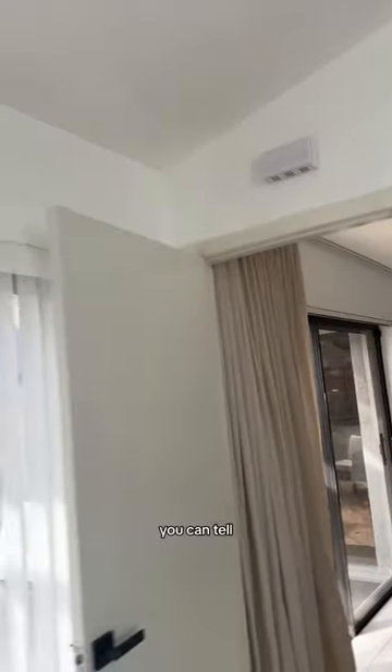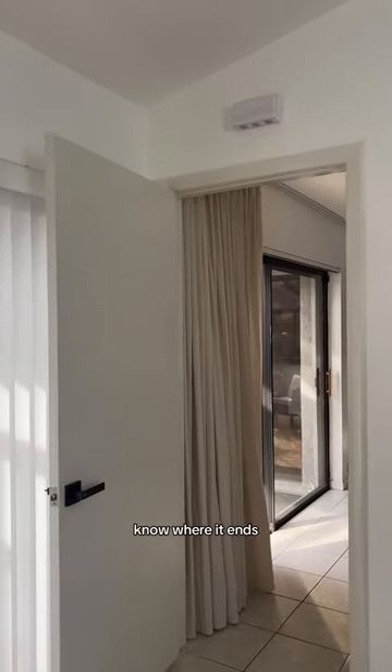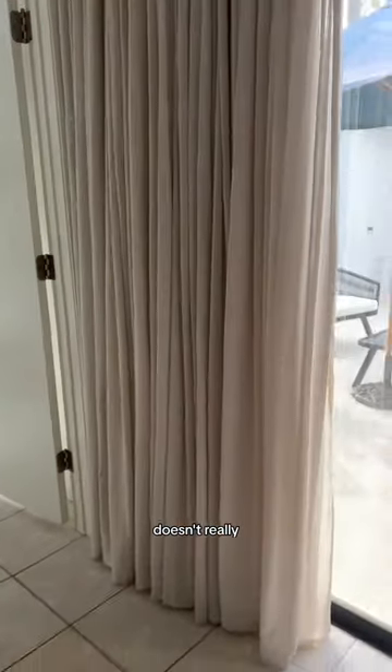Already you can tell this is the same height, but this looks so much taller just because you don't really know where it ends. The only thing I don't really like is that it doesn't really hold its form all too well.